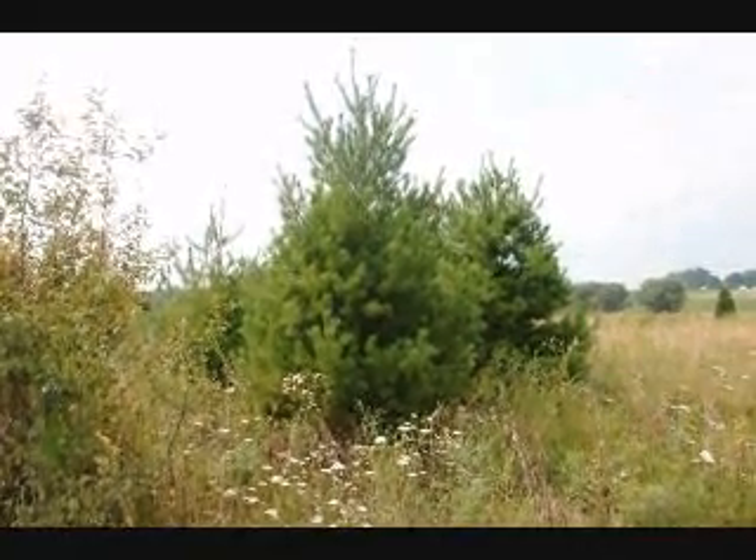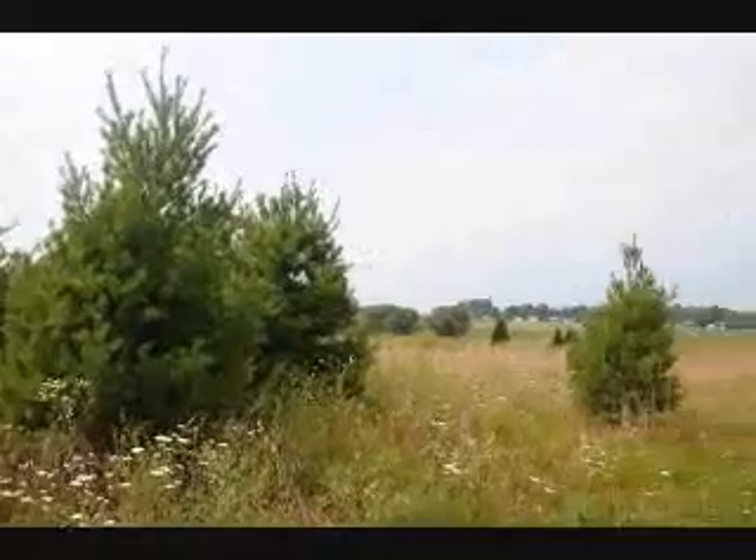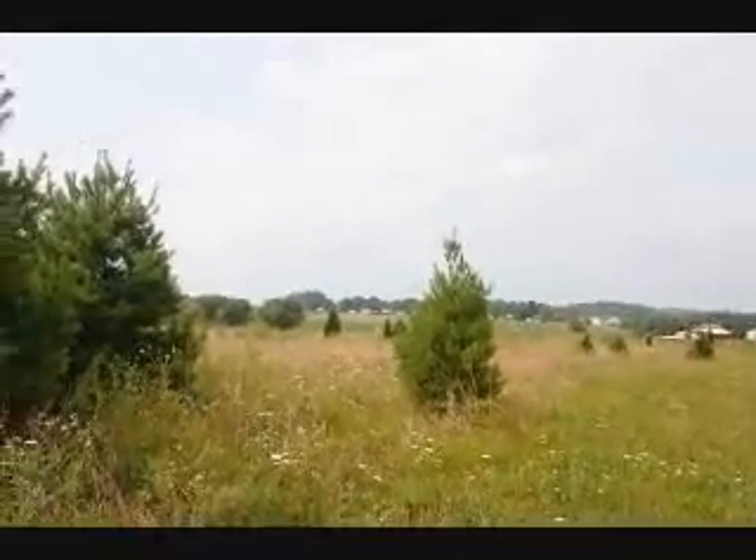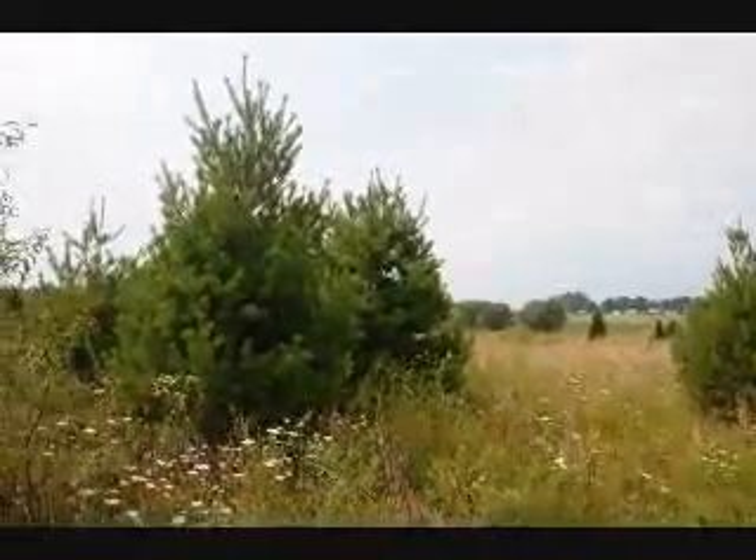We have quite a few pines, spruces, and arborvitaes out in these fields that we're going to be digging. So just give us a call at 215-651-8329.